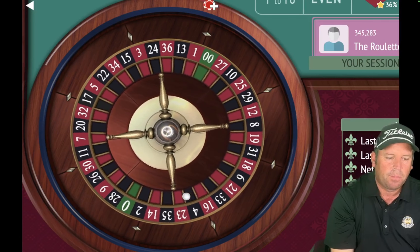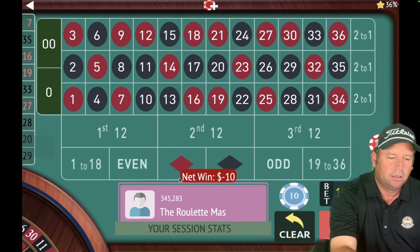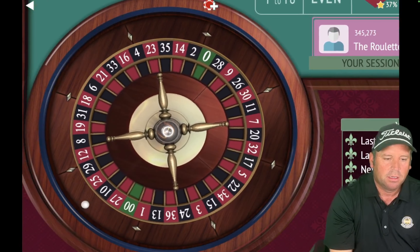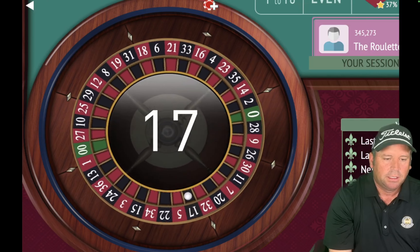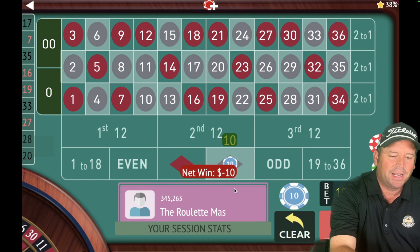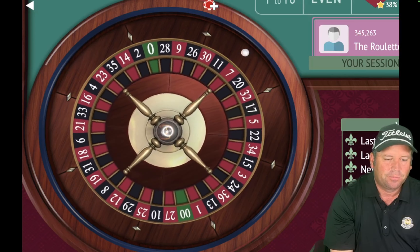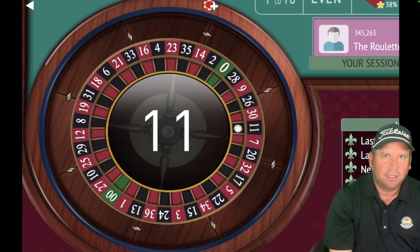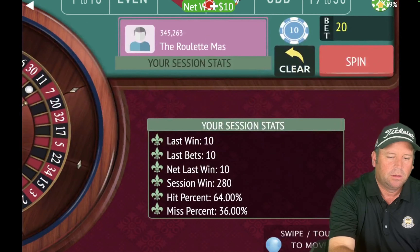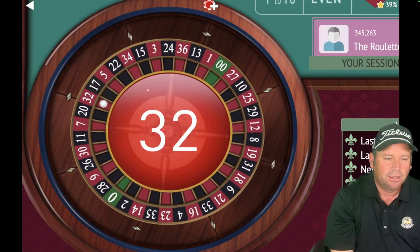That is a 17 black — so we'll go back to black for $10. We're up $270. That's a win — 11 black! So we'll go to $20. We're up $280. We're 13 and a half minutes in. That's a loss — 32 red — so we'll go back to red for $10. We're up $260. That's a 31 black — that's a loss. We'll go back to black for $10. We're up $250 still.